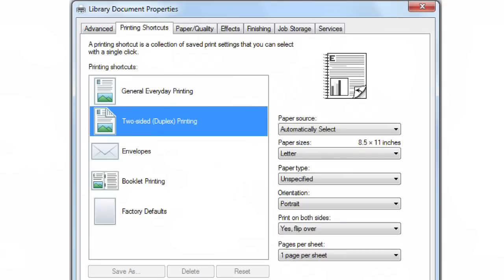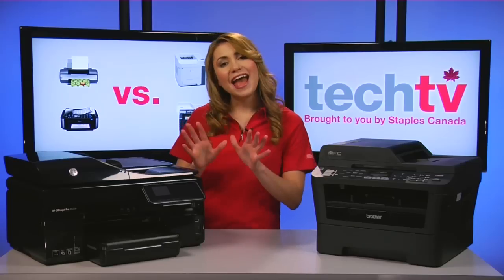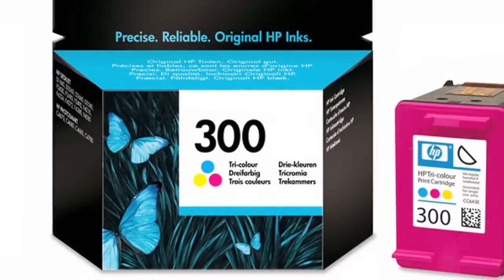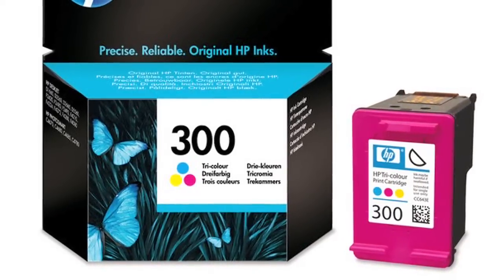And if you print a lot, an automatic duplexing feature is recommended for double-sided printing. And last, tri-color cartridges. Lower-end inkjets use tri-color cartridges that contain cyan, magenta, and yellow inks in a single package.